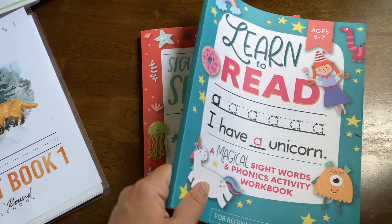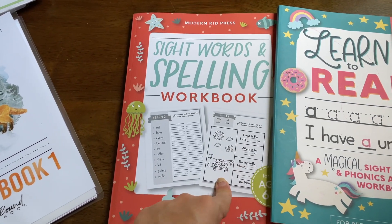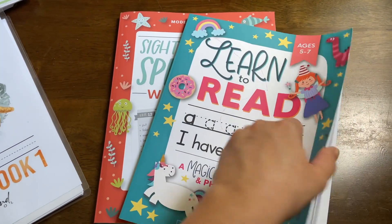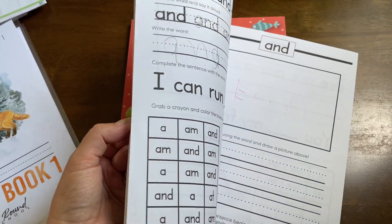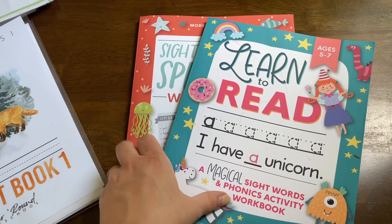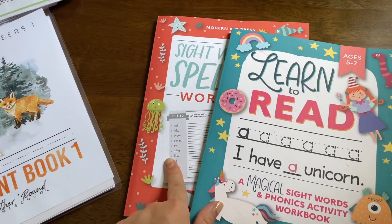I do have some Modern Kid Press books on the side for extra practice on spelling and writing. I've noticed her writing greatly improving as she's practicing, so I love these books — I got them on Amazon.